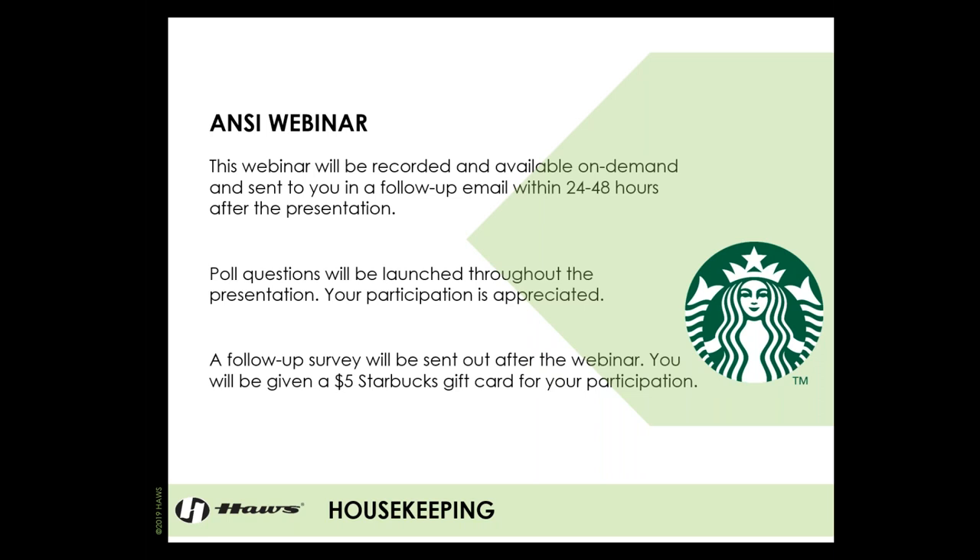Poll questions will be launched throughout the presentation. Your participation is greatly appreciated — so much so that I'm going to bribe you to take a survey after the presentation. A follow-up survey will be sent after the webinar, and if you participate, we'll send you a $5 Starbucks gift card. That gives us great feedback on the webinar, our presentation, and how we can improve and ensure we're providing the information you need.